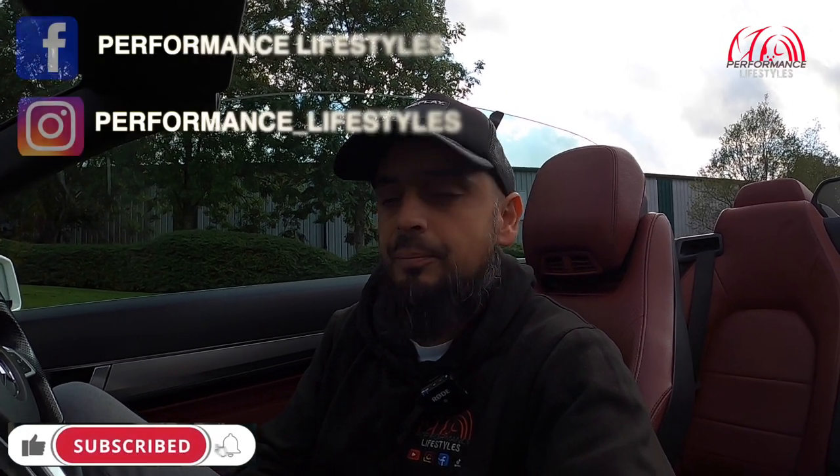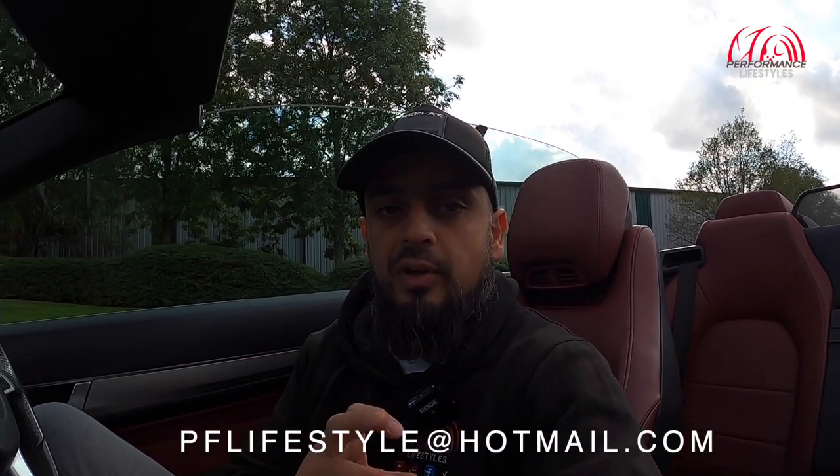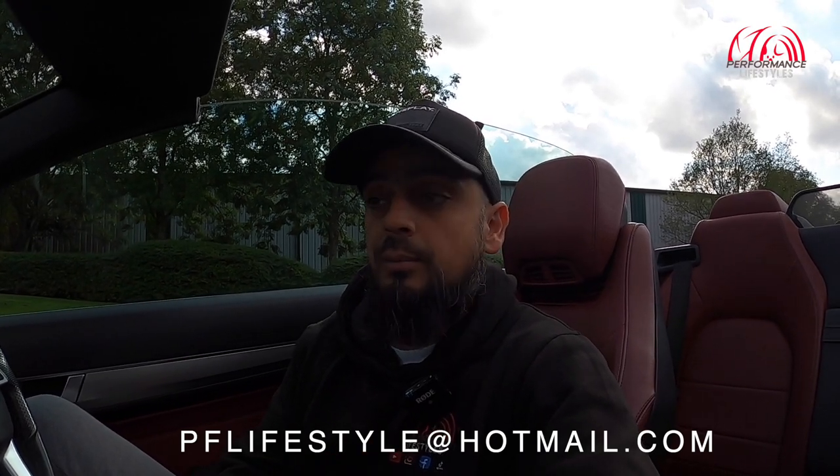I hope you enjoyed the video guys. Subscribe to our YouTube channel Performance Lifestyles, check us out on Instagram @performance_lifestyles, and we're on Facebook as well - Performance Lifestyles. If you like the video or any of our content, give the video a like - it'll help us with the YouTube algorithm. If you'd like your car featured, drop us an email at pflifestyle@hotmail.com and we will be more than happy to get your car featured. But for today I've got this E220 CDI convertible.